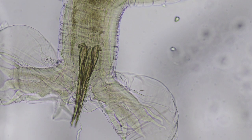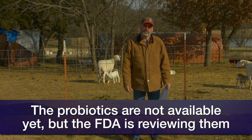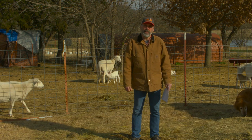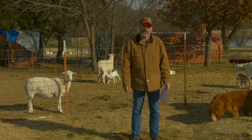Unfortunately, paraprobiotics are not commercially available at this time. The FDA is currently reviewing these products. Hopefully in the future we will have a product that we can use. If you would like more information about paraprobiotics, just go to sunup.okstate.edu.